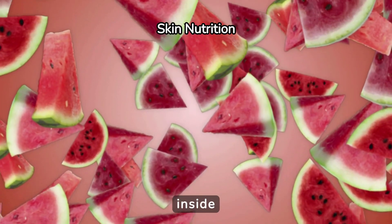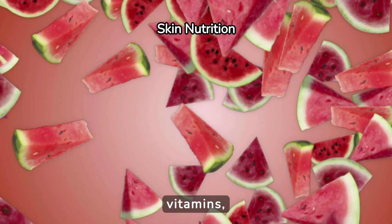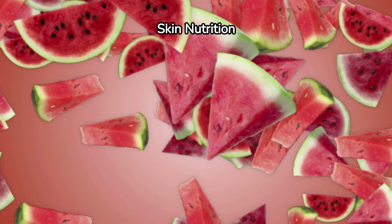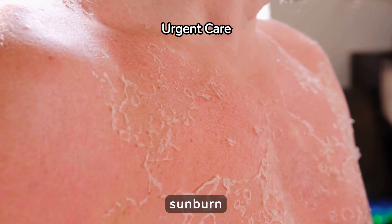Hydrating your skin from the inside out is also important. Foods rich in antioxidants and vitamins, like fruits and vegetables, can support skin repair and enhance overall healing.